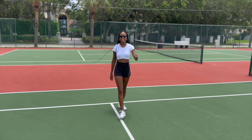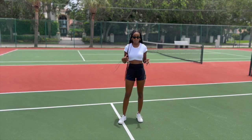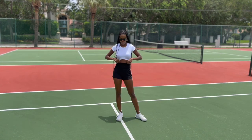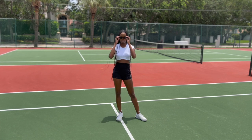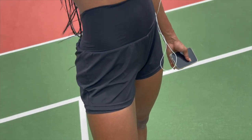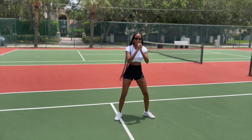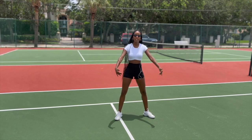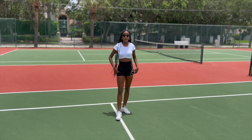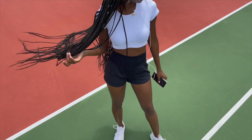Here we have the second outfit from Halara. It's the same top from before, just paired with a different bottom — these really cozy, comfortable, and stylish shorts. I love these shorts because they have tights underneath, so if you're going to the gym and doing squats, you don't have to worry about anyone seeing through your shorts. They're also high-waisted, which I love.